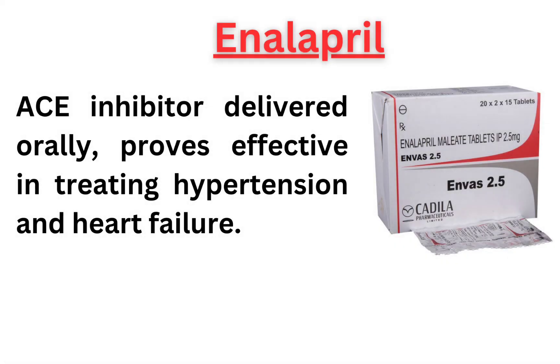Enalapril, an ACE inhibitor delivered orally, proves effective in treating hypertension and heart failure.